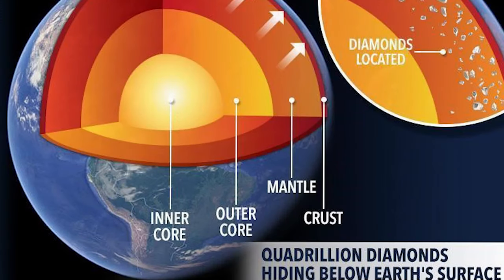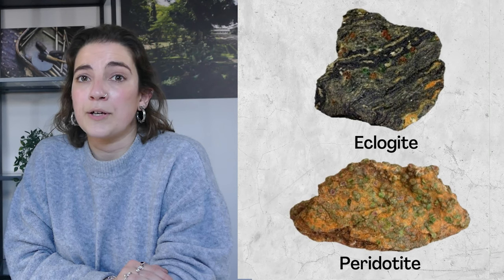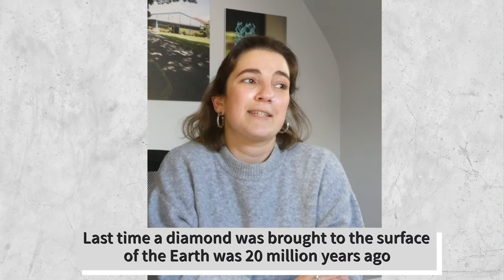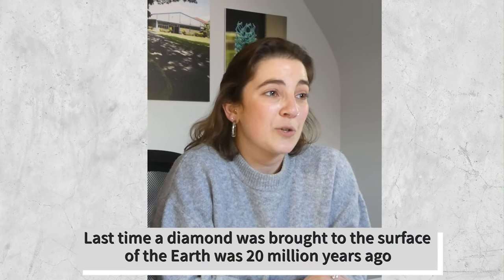The earth was hotter than it is today, forming two kinds of rocks — eclogite and peridotite. They stay there until two earth plates collide and cause what is called subduction, in the exact place where diamonds were formed. They are then brought to the surface in two other rocks, kimberlite and lamproite. Fun fact: the last time diamonds were brought to the earth's surface was 20 million years ago, which explains the true rarity and value of diamonds.